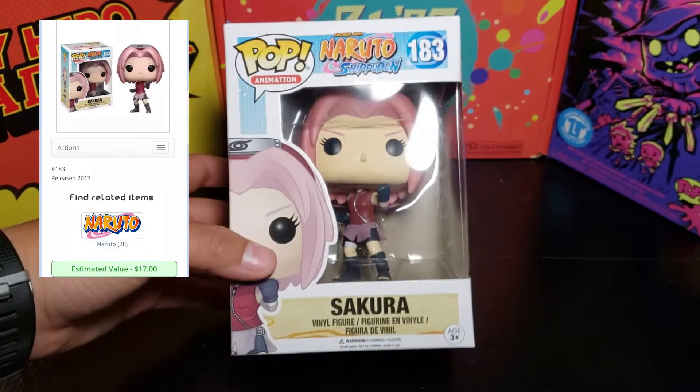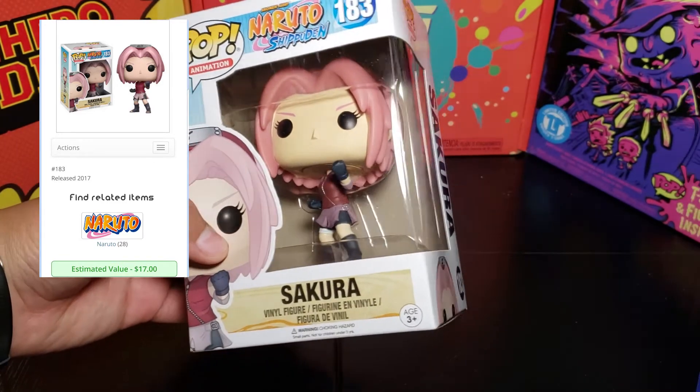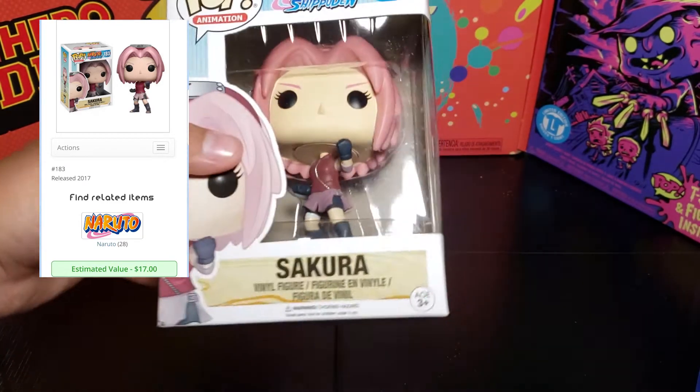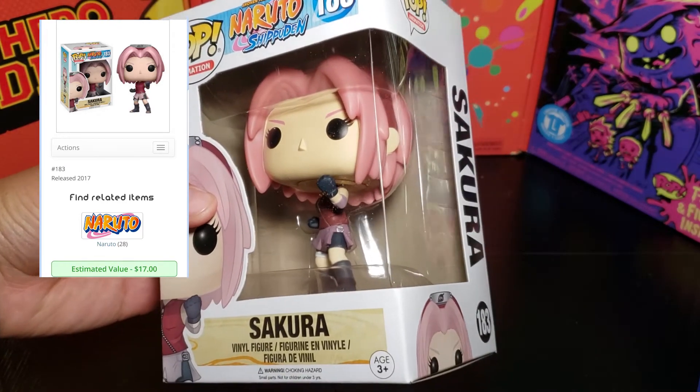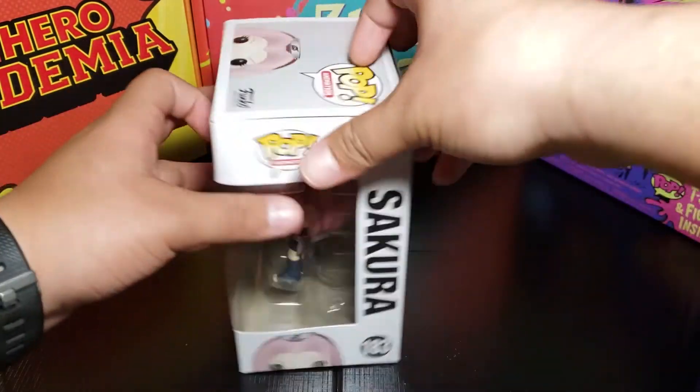Let's get this out of the way. It's Sakura from Naruto. I'm not sure how much this is worth and I don't collect Naruto pops, so I might just trade this one. Unfortunately I didn't get the pops that I wanted — I would have at least liked a Dragon Ball pop.